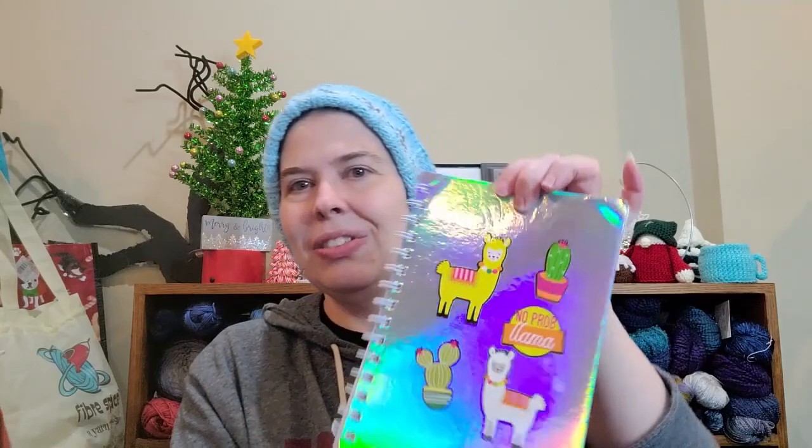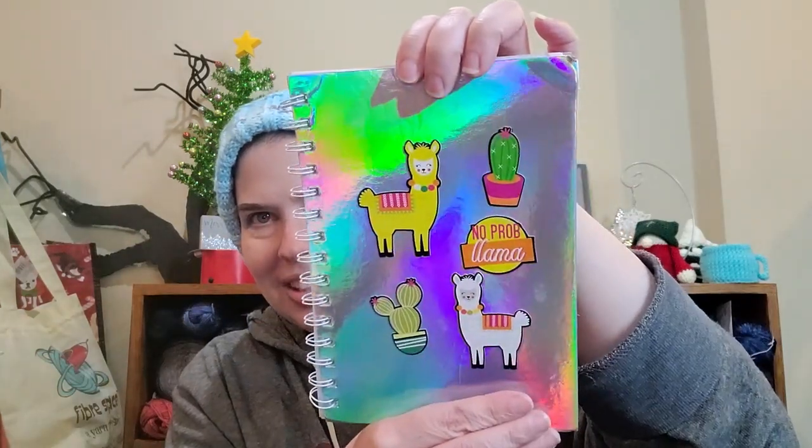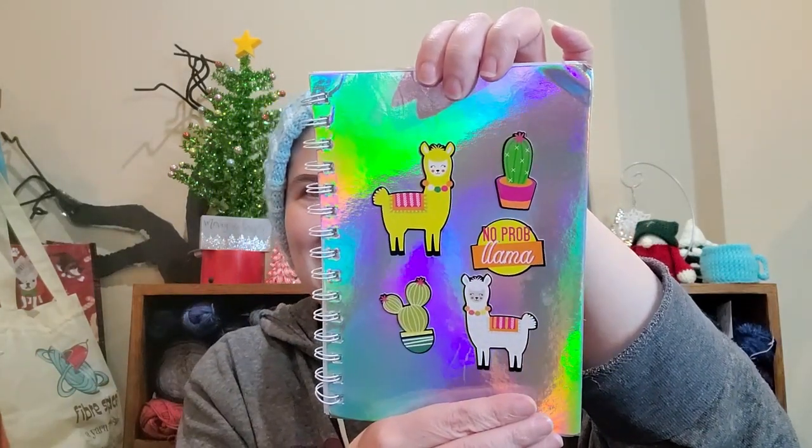It's reflective — it's holographic! They're llamas! No problamas! That's cute. Look at this, guys — they're so cute! Thank you.